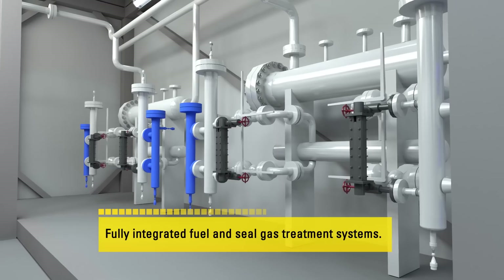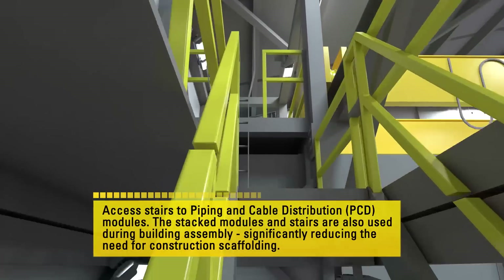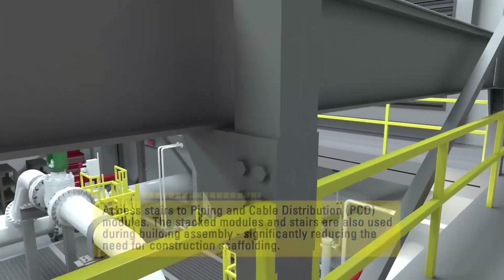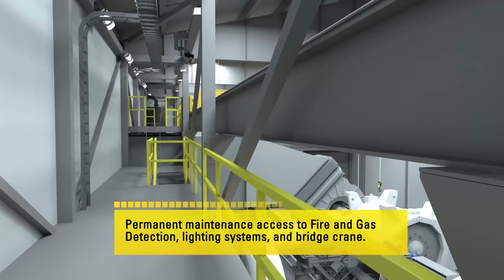Also helping control operational costs. The completion of a conventional compressor building usually requires many months of skilled trades working with and around each other to scaffold, pipe, weld, wire, insulate, and paint. In comparison, a modular building is simply assembled.